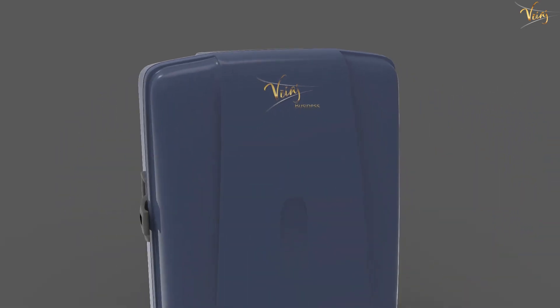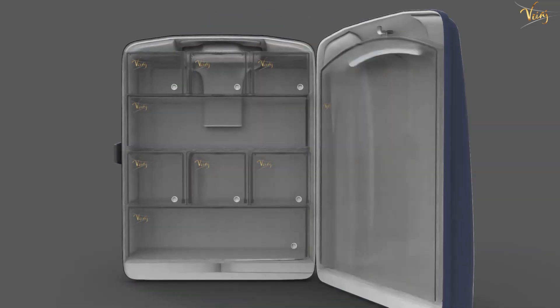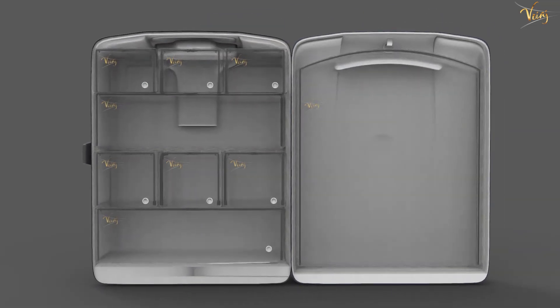If you're someone who loves to travel, you're in the right place. Today, I'm excited to introduce you to the ultimate travel companion, our new concept suitcase trolley.